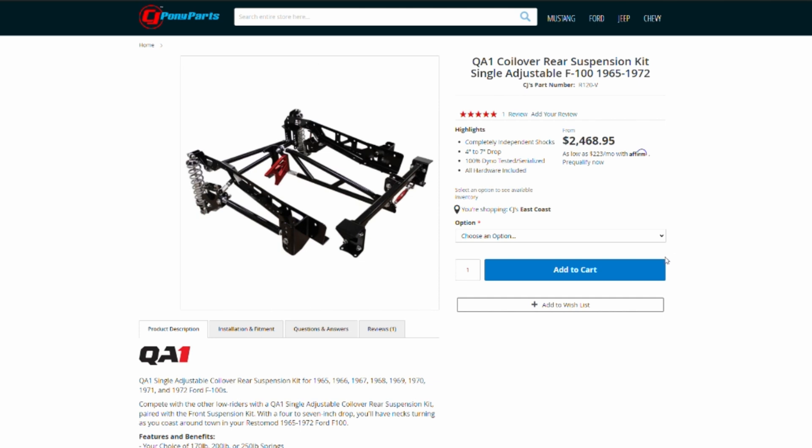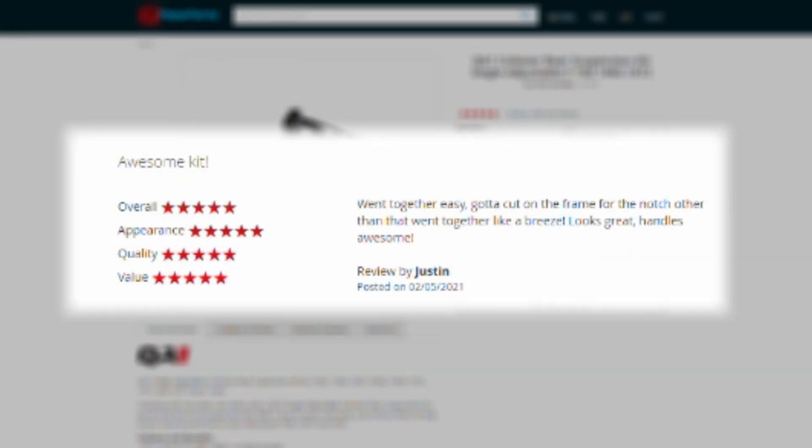The first product I'd like to talk about is the QA1 rear coilover suspension. We had a customer by the name of Justin, and he left us a review saying: Went together easy, had to notch the frame, but other than that, it went together like a breeze. It looks great, and it handles awesome.